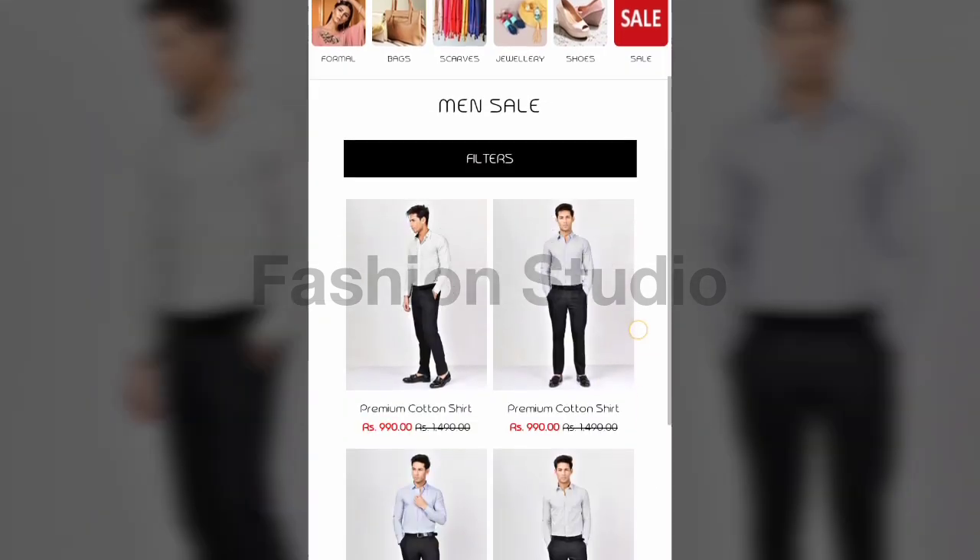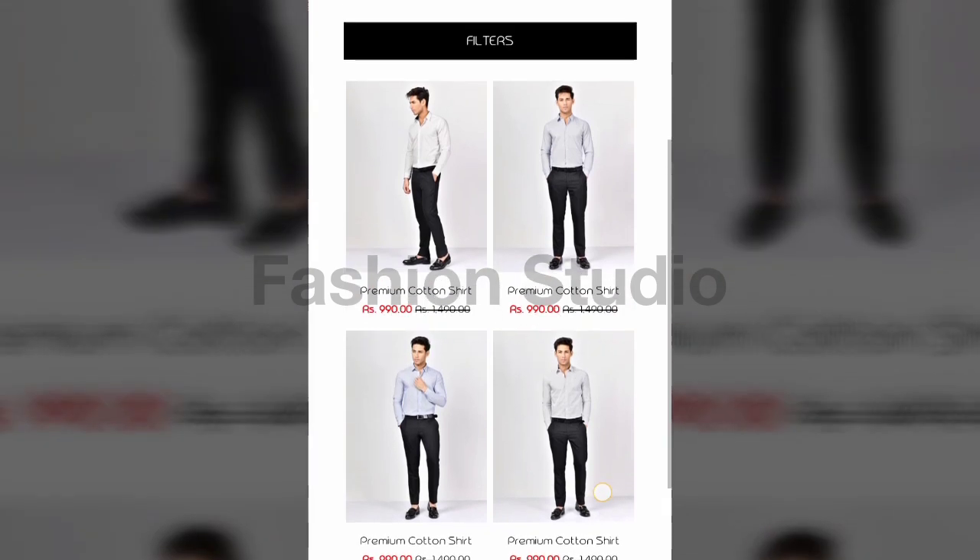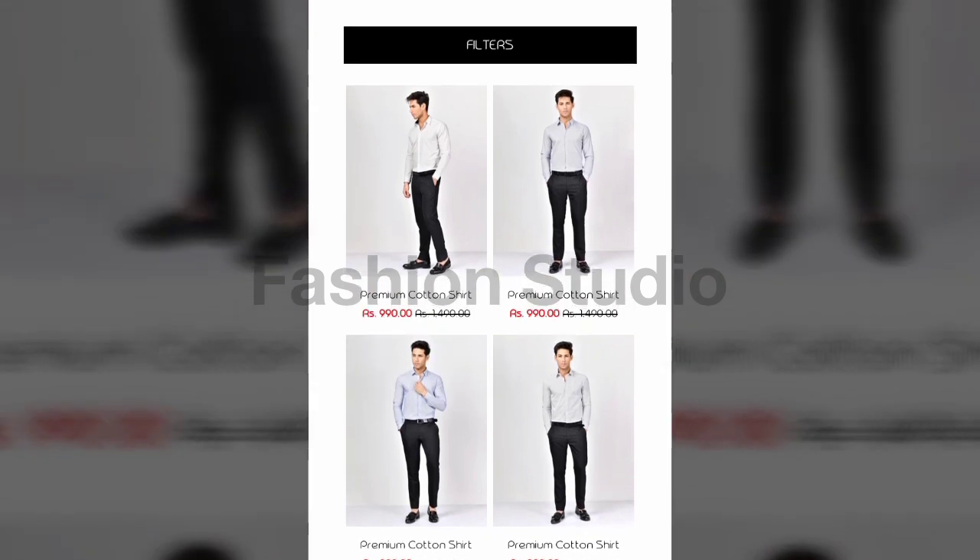Now for the men's section, I will show you scarves and shoes. They have four shirts for 990 rupees — you are getting premium cotton shirts. These are the details we have already mentioned once.